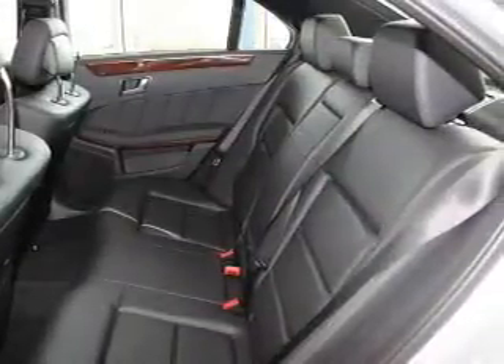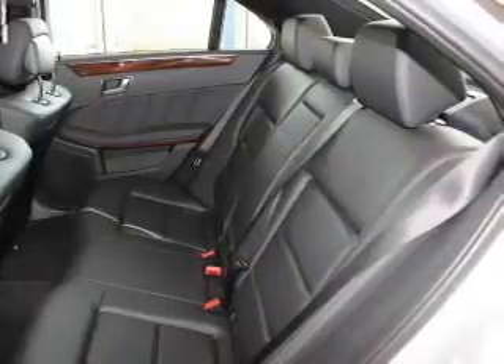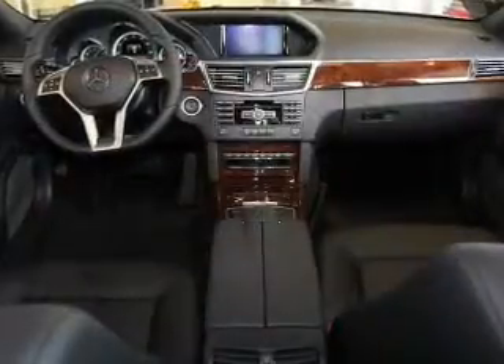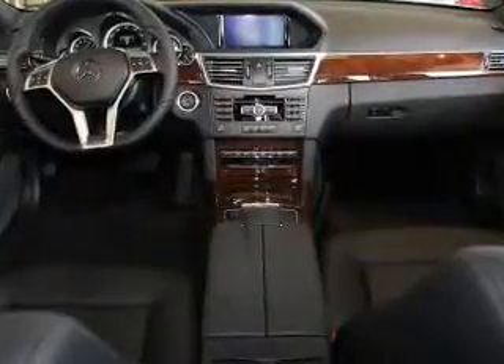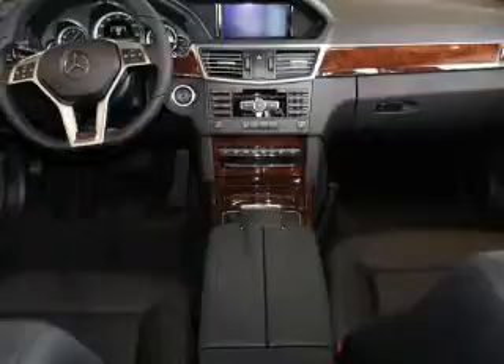Keyless entry, power door locks, power windows, cruise control, Bluetooth wireless, a DVD system, and AM-FM stereo with multi-disc CD changers. Let us put you in the driver's seat today — call or click to contact us.